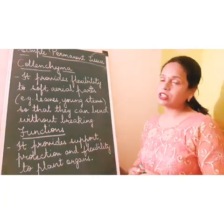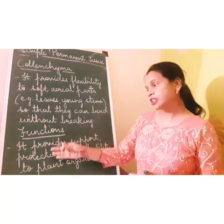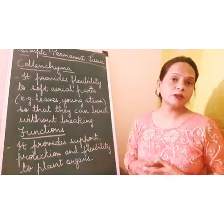Now we come to the functions. Colenchyma provides mechanical support, protection, and flexibility.